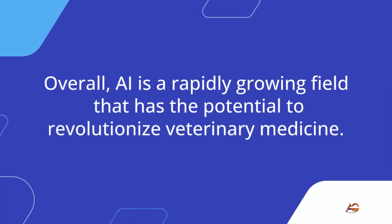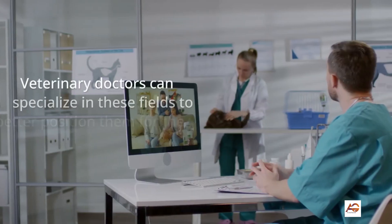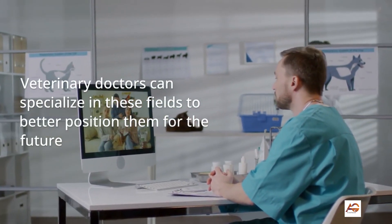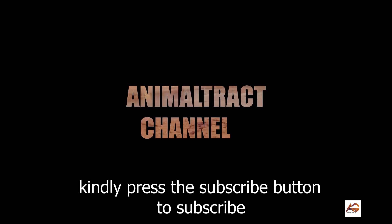Overall, AI is a rapidly growing field that has the potential to revolutionize veterinary medicine. Veterinary doctors can specialize in these outlined fields to better position themselves for the future.